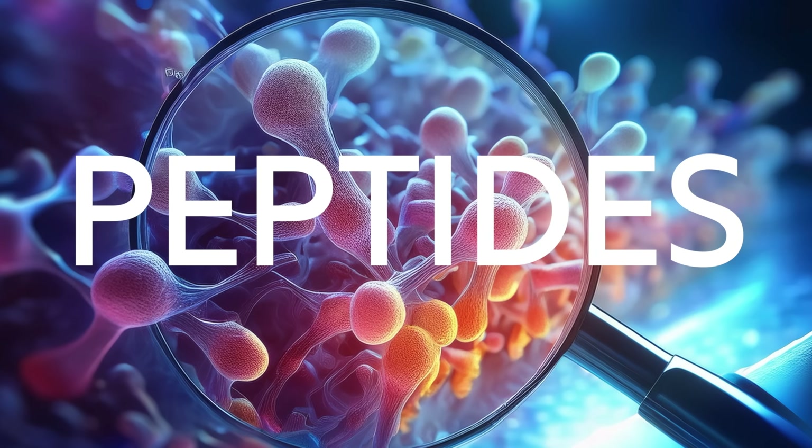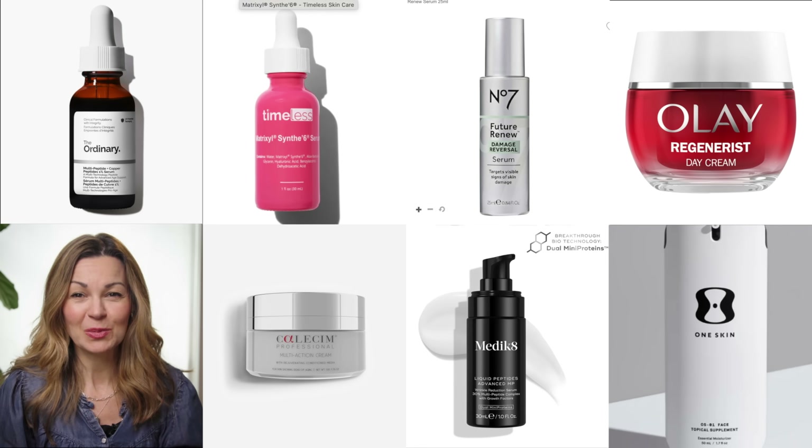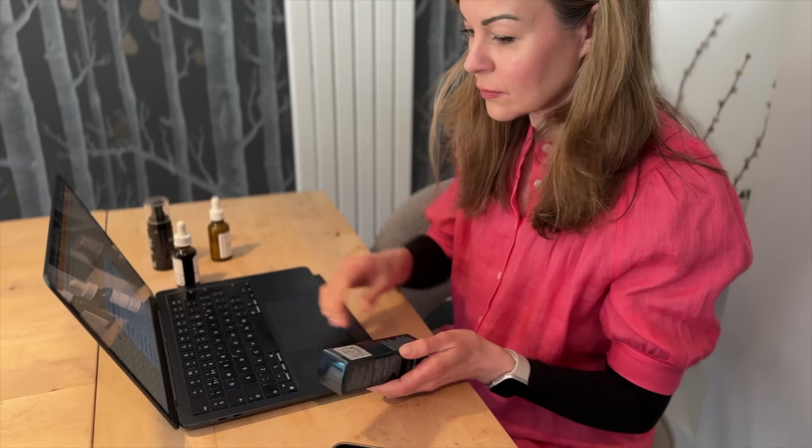Peptides are those clever little cell messengers we hear so much about in skincare, but do you know the ones to look out for and why? As a journalist who dedicates my time to exploring how to age well, look and feel good for longer, I've been doing a lot of digging to find the ones with the most evidence behind them. I'm going to share today the peptides that stand out to me and why, and then I'll flag a few products that they can be found in across the price ranges, as well as my experience of using them.